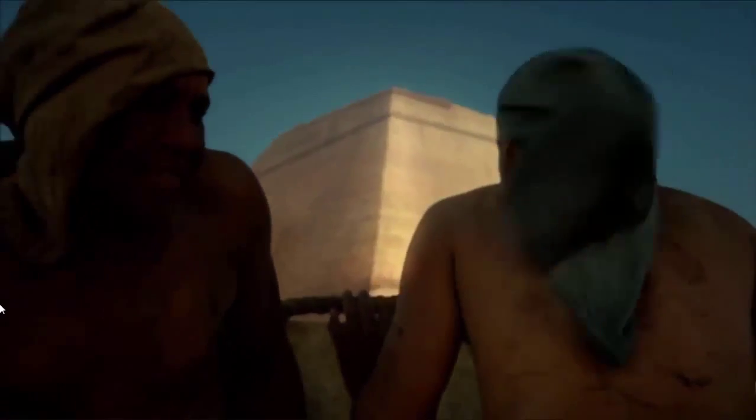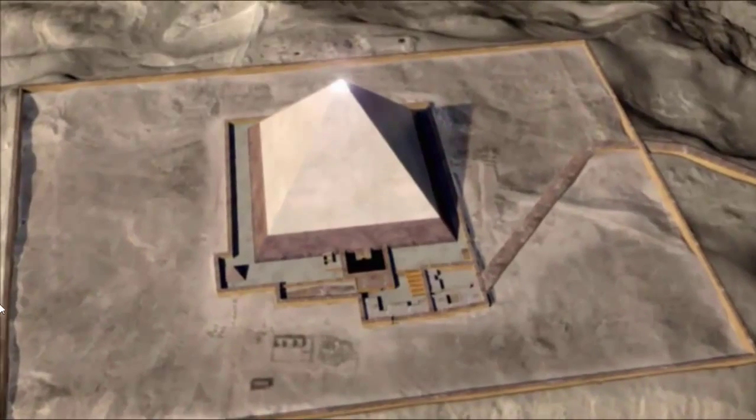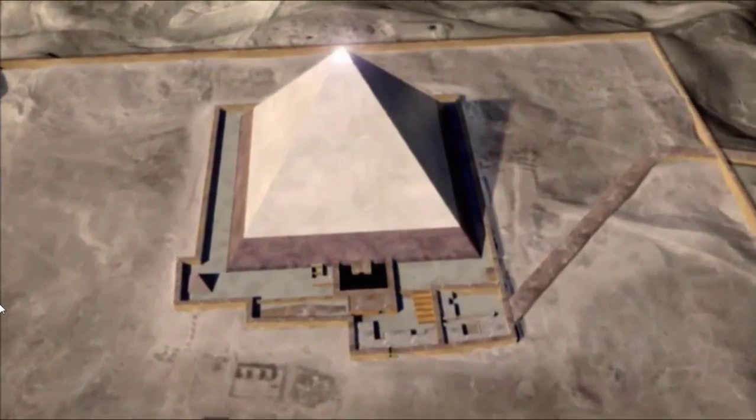A pyramid is a simple thing on its face. It's a tomb. But this was meant to be a building that channeled and captured and encapsulated light. It was meant to be the sunlight in stone.